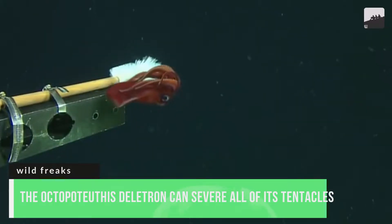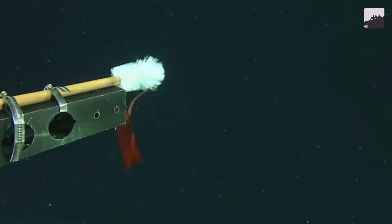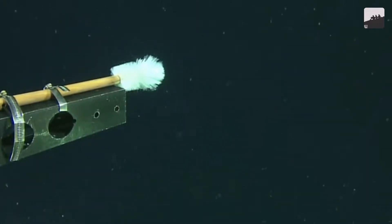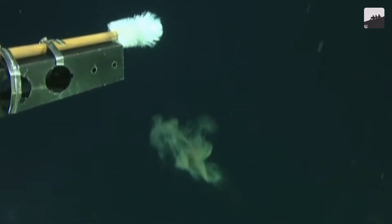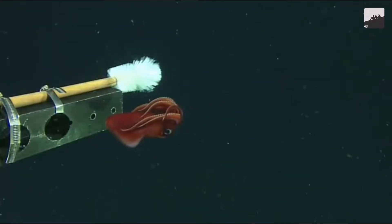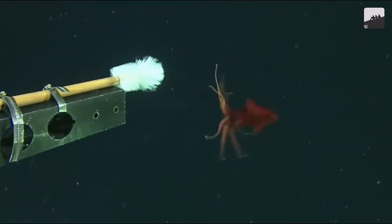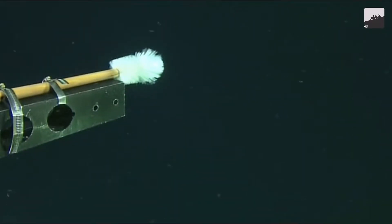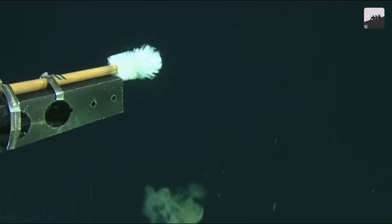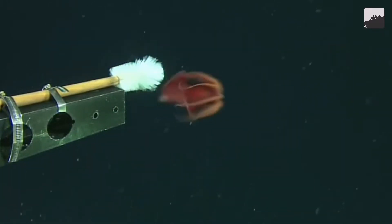Number 5. The Octopoteuthis deletron can sever all of its tentacles to create a diversion for its escape. Squids and octopuses already have a reputation as some of the weirdest animals out there — they have some critical thinking capacity and more limbs than us. When they can't outsmart predators, squids opt to outrun them in innovative ways. Like most squids, the Octopoteuthis deletron is able to squirt ink as a defense. Its arms can glow in the dark to confuse enemies. If that doesn't work, it can detach all eight of its limbs to escape. The arms will flail about and glow, leaving the enemy confused as the squid escapes to regrow them later. It might have a challenge capturing food for a few days, but it's better than being captured as food.